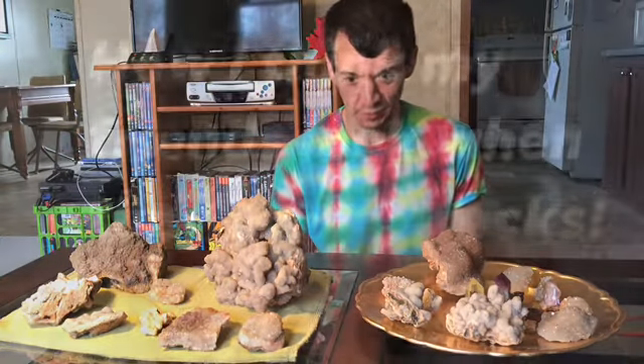Hello people of the internet, Dustin here. Today I'm going to show off my personal rock collection. I hope you all are excited — it's pretty awesome.